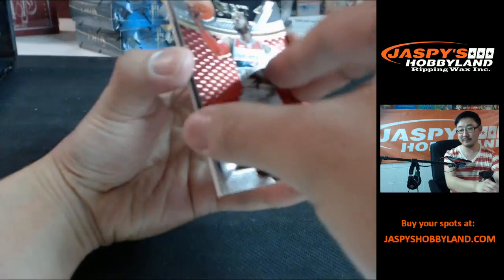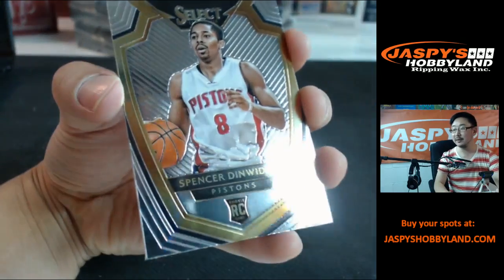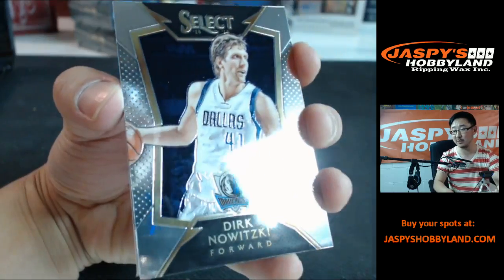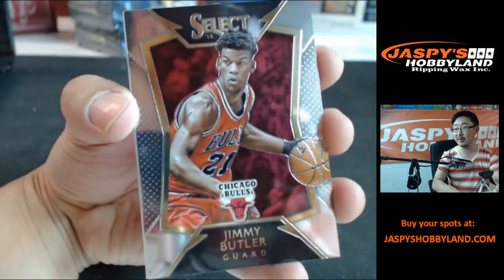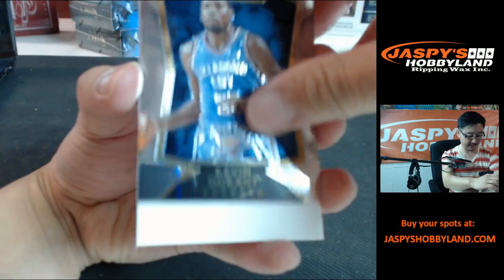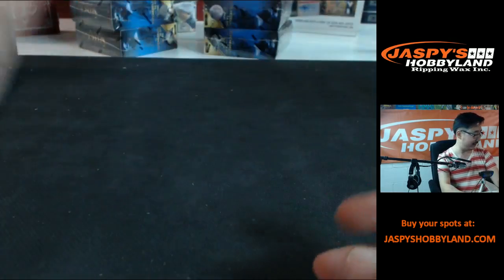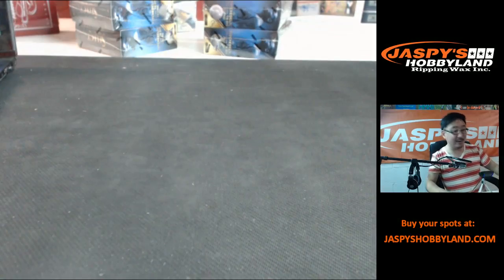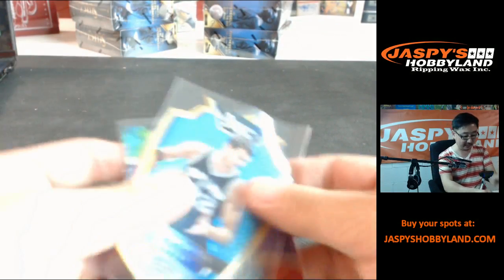Last pack for V Maximus' personal break. John Wall, Spencer Dinwiddie. Dirk Nowitzki, Jimmy Butler, KD. And — oh man! I was all excited waiting for it to be a big thing, but hey — not bad though, V Maximus, not bad at all.